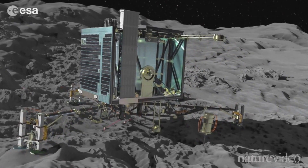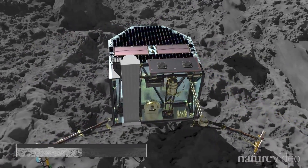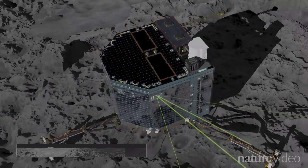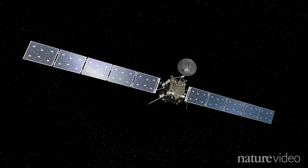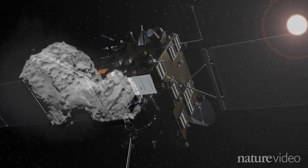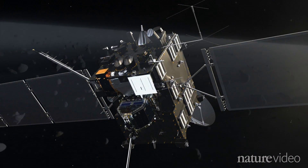But its mission could be short. Battery power will last no more than three days, and operations beyond that will rely on solar panels, which may or may not end up covered in dust. That's if it makes it at all. Meanwhile, Rosetta will track the comet until at least August 2015, when the comet reaches its closest point to the Sun, following 67P for as long as it can last in the dusty, windy comet world.